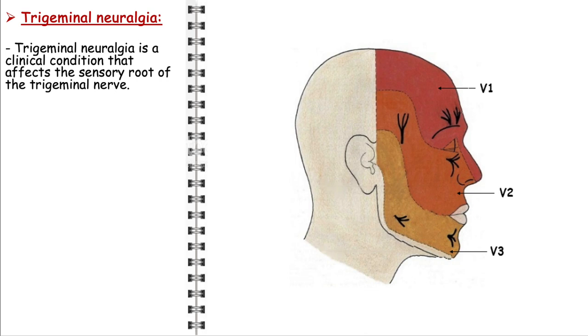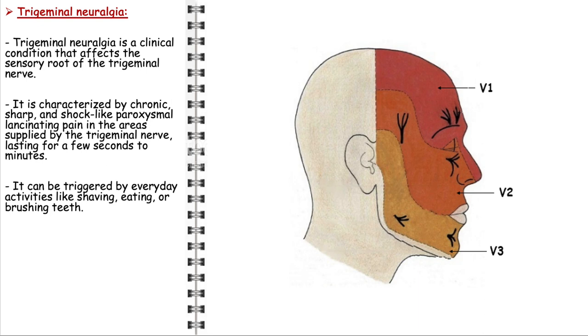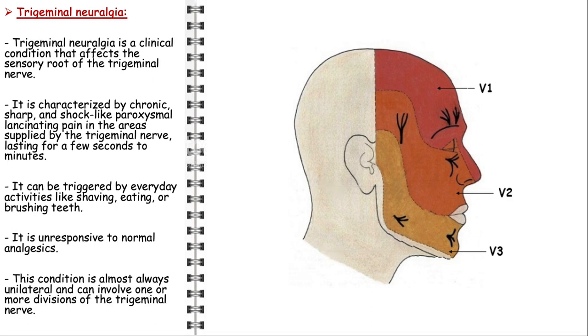Trigeminal neuralgia, often known as tic douloureux, is a neurological condition affecting the sensory root of the trigeminal nerve. Patients experience episodes of severe, sharp, and shooting pain that are paroxysmal — occurring in sudden, brief, and recurrent spasms, often described as electric shock-like. The pain typically lasts from a few seconds to a few minutes and can be triggered by routine facial activities such as shaving, eating, or brushing teeth, making the condition incredibly disruptive to daily life. The intense pain is usually unresponsive to standard analgesics. The condition is predominantly unilateral and can involve one or more branches of the trigeminal nerve — the ophthalmic, maxillary, or mandibular nerves.